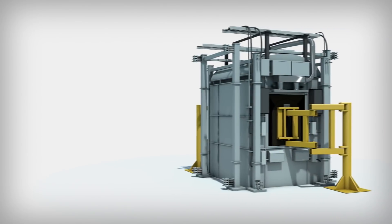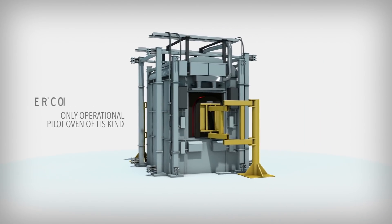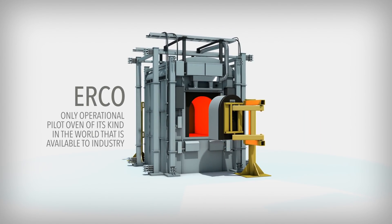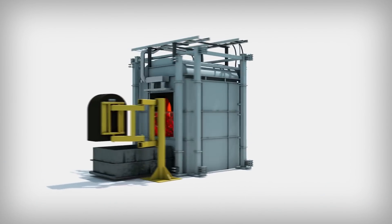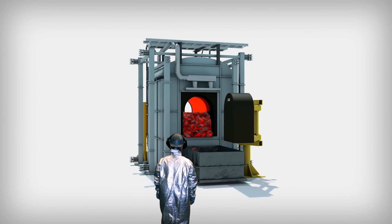To do this, we turn to the centerpiece of this process: our pilot-scale, 1-ton capacity energy recovery coke oven. It's the only operational pilot oven of its kind in the world that is available to industry, and has the ability to allow us to test the properties and behavior of metallurgical coal and the behavior of the oven itself. We share the information we get so industrial ovens around the world can perform with greater efficiency and lowered emissions.